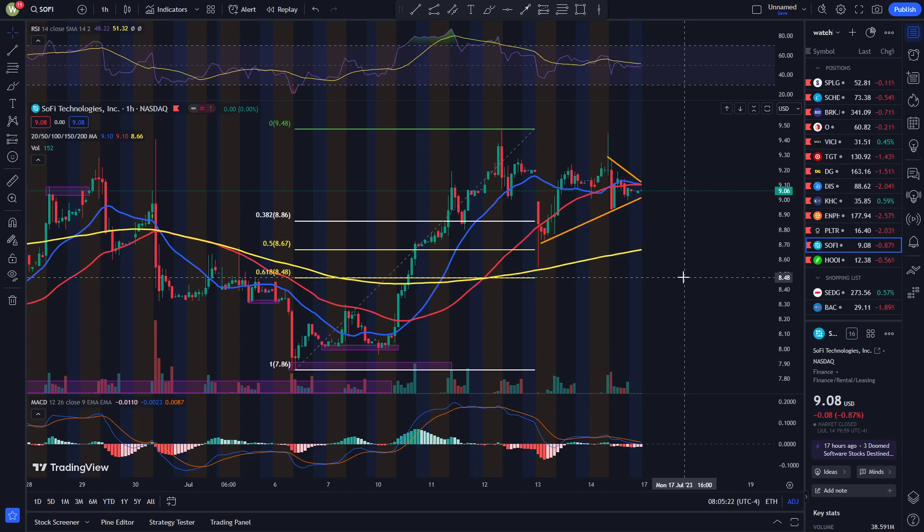Do I think SoFi is going to drop? I'm going to say no. We have bank earnings next week, and that's really going to determine what's going to happen with SoFi. I think if the bank earnings are good, SoFi is going to do extremely well over the next week. And if the bank earnings are tragically horrible, then obviously SoFi is going to get affected.